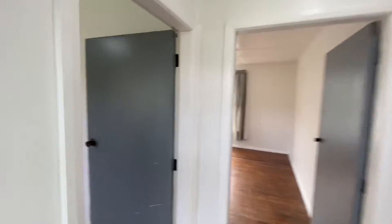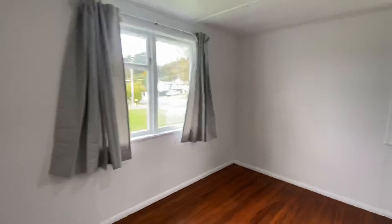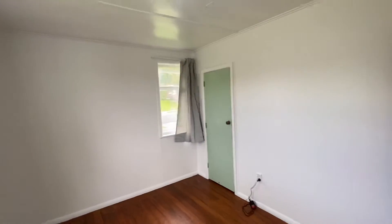Starting here at the front door, to our left we've got our first bedroom. As you can see, this bedroom has storage.